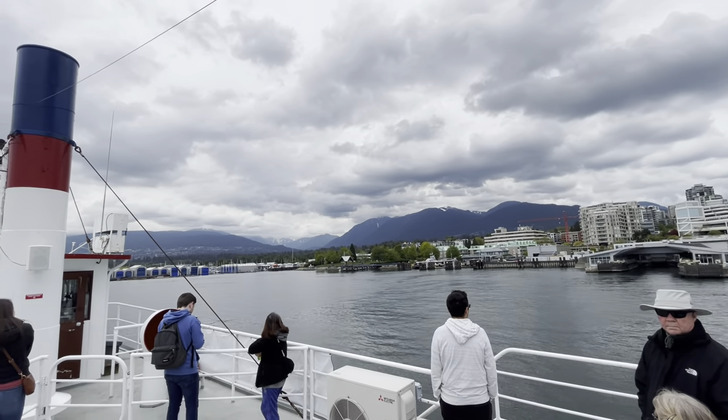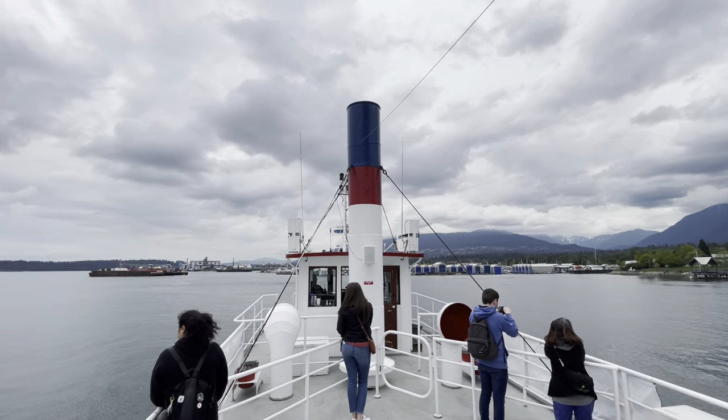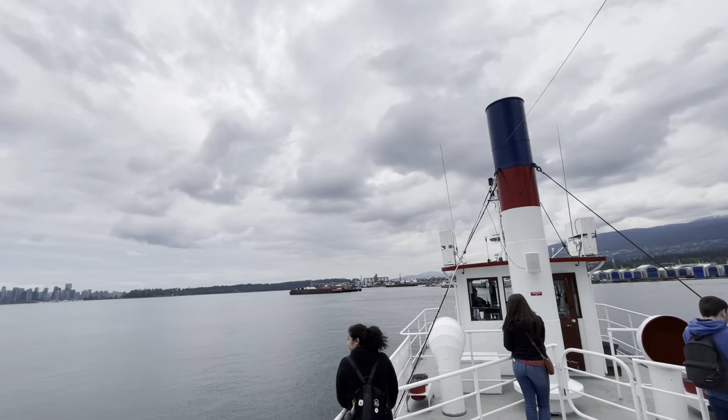Just want to point out as we're clearing this cargo ship on the left, we're getting some great views of the skyline of downtown Vancouver if you want to take some pictures.